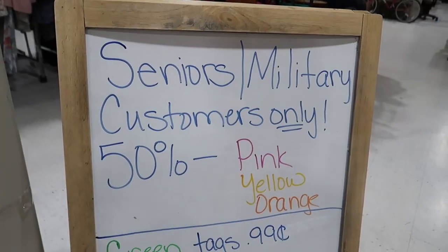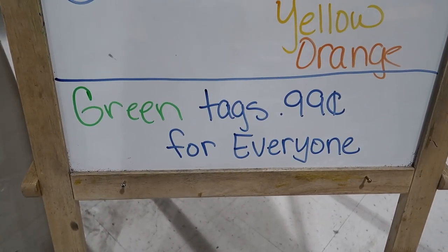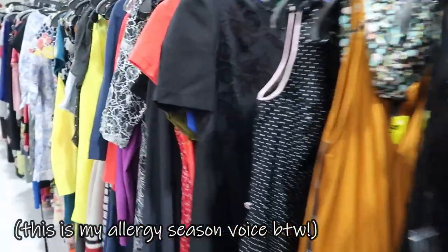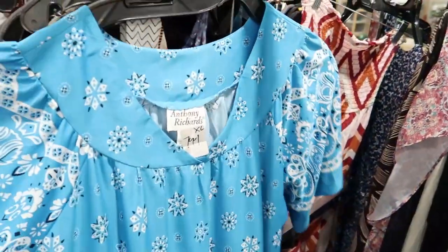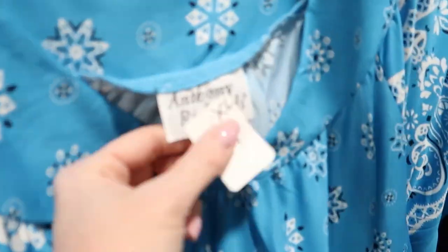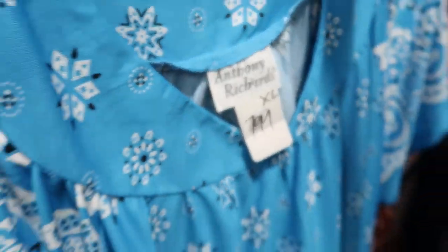The Ark has tag sales every day and we lucked out on a 99 cent day, so we're looking for green tags. I like to start in the dresses in a new to me thrift store just to give me a picture of what types of items might be throughout the store and what the pricing looks like.